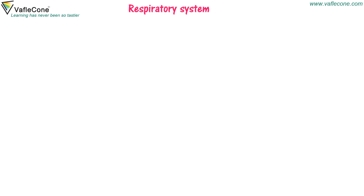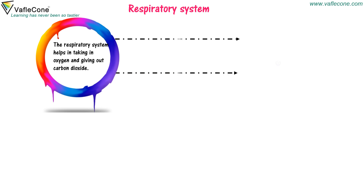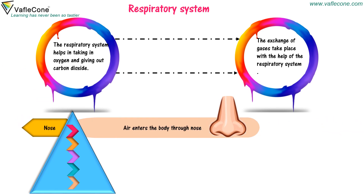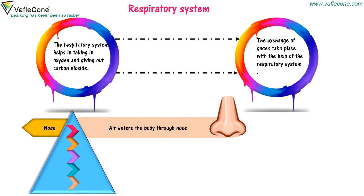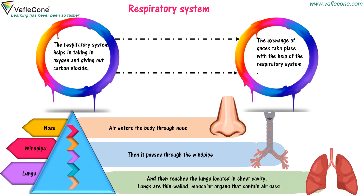Respiratory system. The respiratory system helps in taking in oxygen and giving out carbon dioxide. The exchange of gases takes place with the help of the respiratory system. Air enters the body through the nose, then passes through the wind pipe, and then reaches the lungs located in the chest cavity. Lungs are thin-walled muscular organs that contain air sacs.